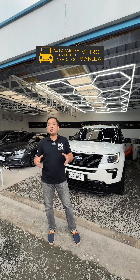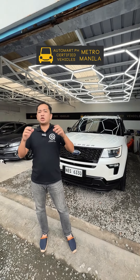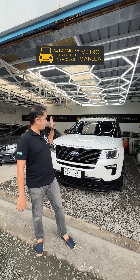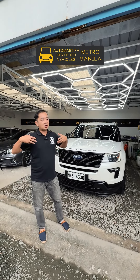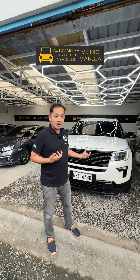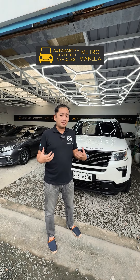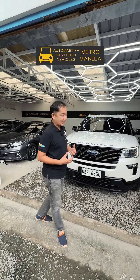My name is Pochi Ceballos, and I want to tell you my first impressions about this Ford Explorer. Just to give you a brief background, I have no idea what this Ford Explorer is all about. This is my first time even touching a Ford Explorer, so these are my honest, genuine thoughts about this car. I want you to see what I can see the first time I look at a Ford Explorer. Let's check it out.